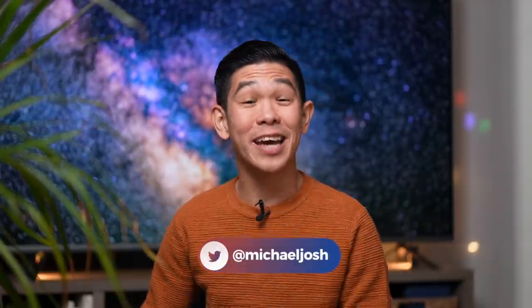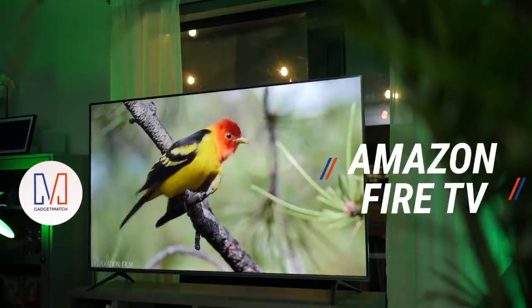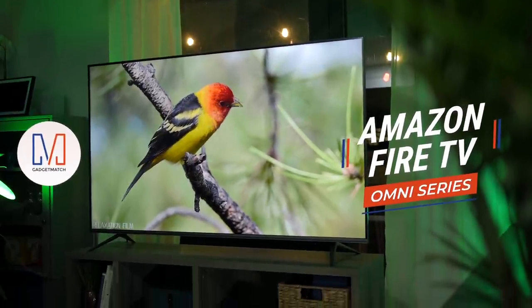Hi, I'm Michael Josh, your gadget matchmaker. And if you're in the market for a new Amazon TV, I'm here to help you find the right one that matches your needs.